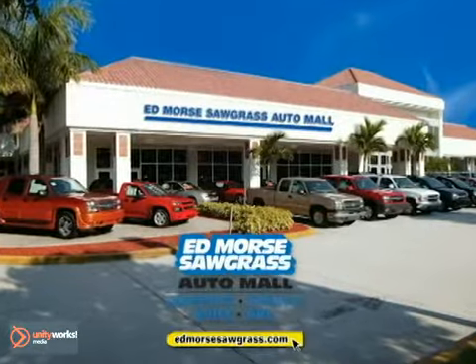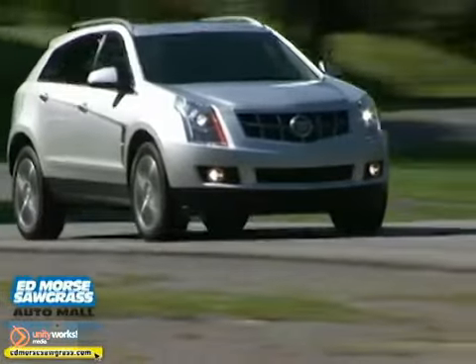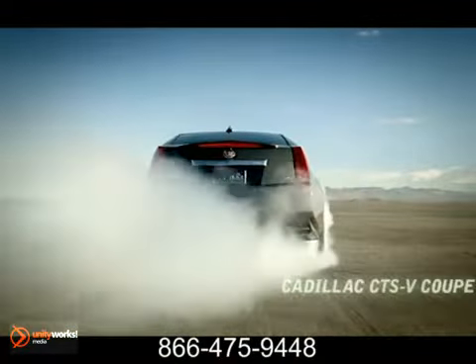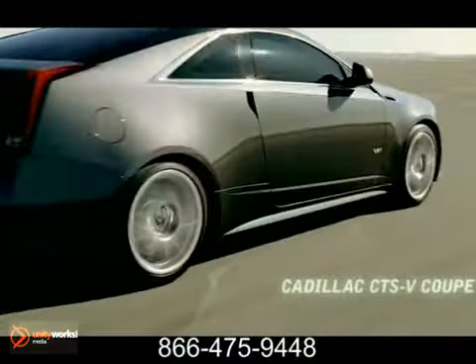For selection and quality, Edmore's Sawgrass Auto Mall is your answer. Here's the new Cadillac for you. The 2012 CTS-V Coupe is the complete package.